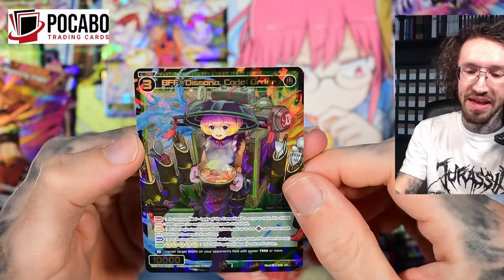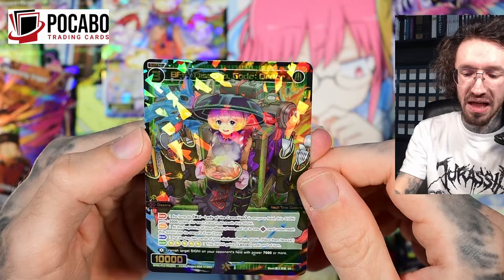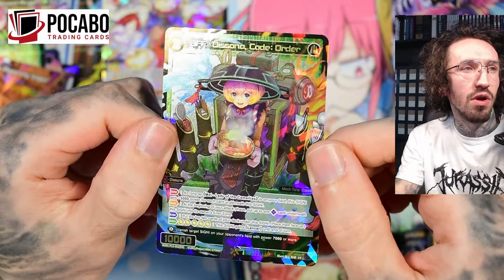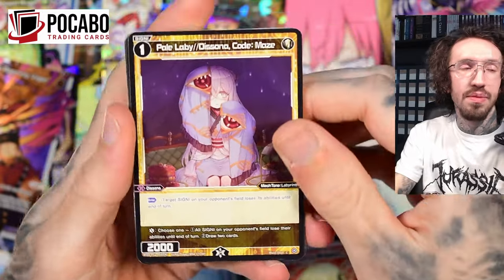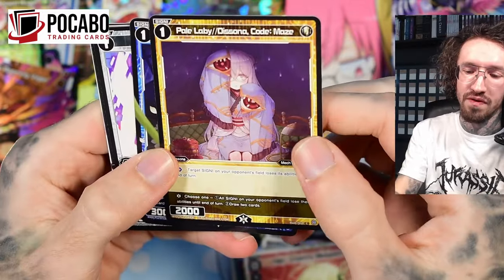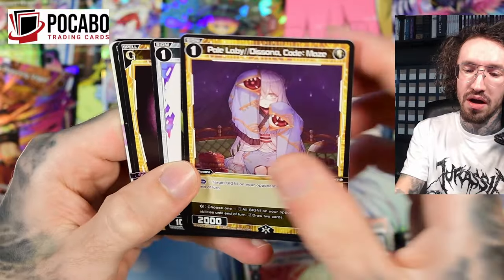We get the BFF, the SIGNI to Mel. This is Mel's SIGNI — she comes with a lot of food, like a food stand. That's cute. Still no LR... maybe in this pack. But this artwork looks very creepy — I would like to get this in foil with the eyes.